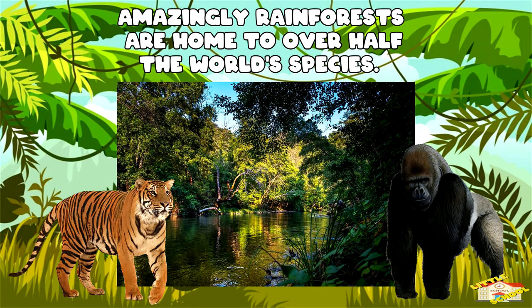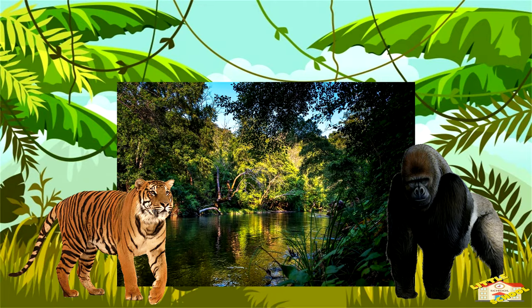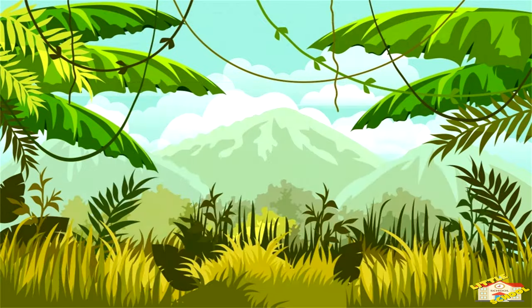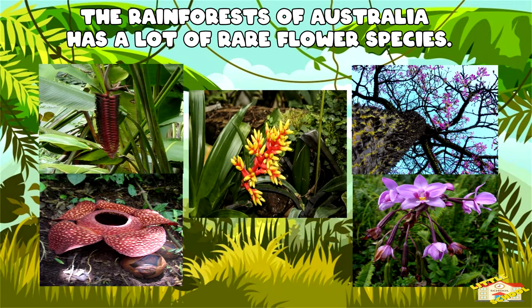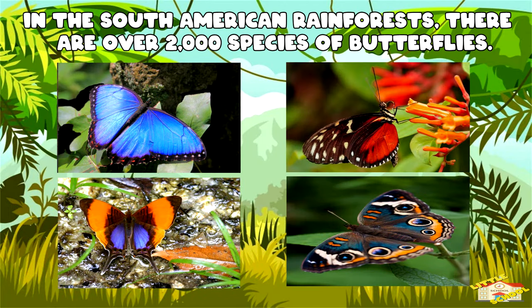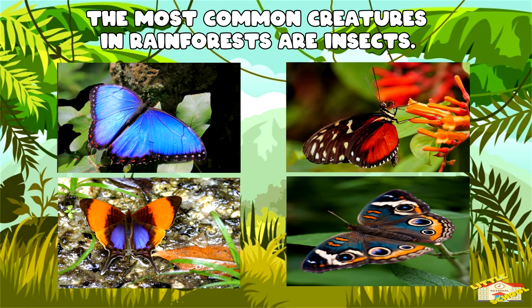Amazingly, rainforests are home to over half of the world's species. Nearly 40% to 75% of all animal species are native to rainforests. The rainforest of Australia has a lot of rare flower species — so rare that you won't find 80% of them anywhere else in the world. There are over 2,000 species of butterflies, and the most common creatures in rainforests are insects.